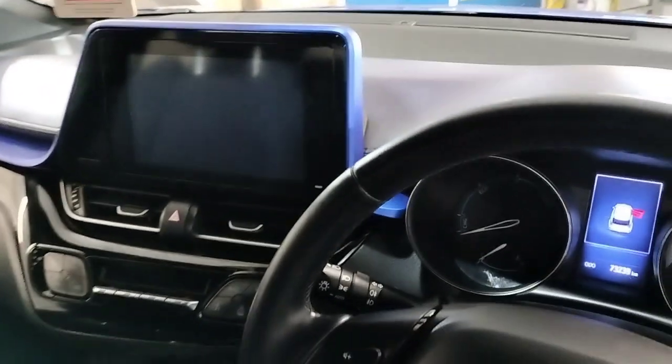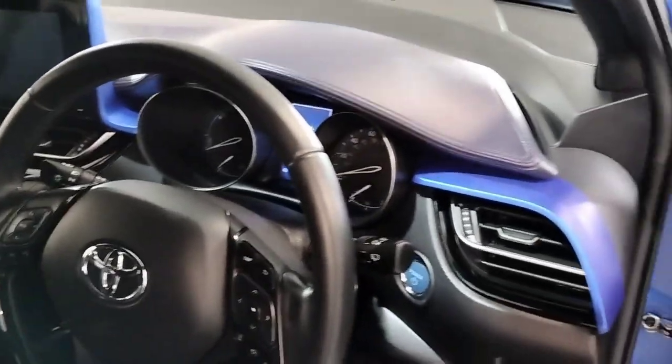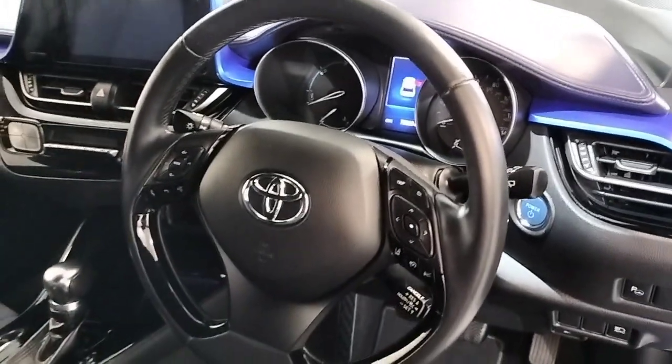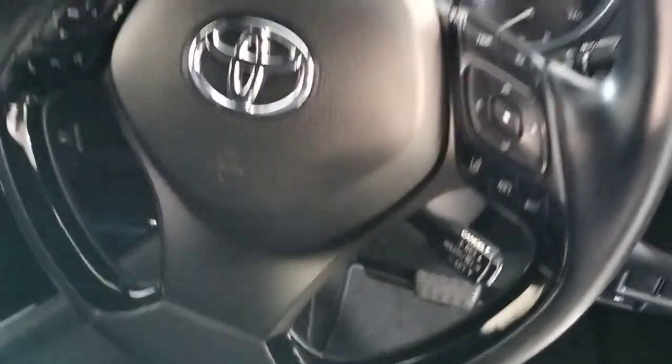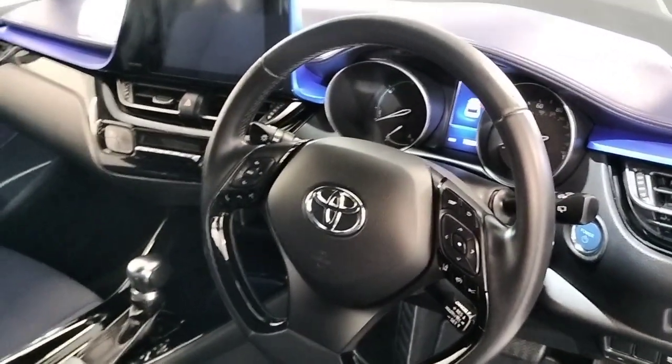Also features Bluetooth, automatic wipers, automatic headlights, a nice two-tone feature on the dash, multifunction steering wheel, pre-collision alert, lane assist, and cruise control. These are some of the extras that come as standard on this car.